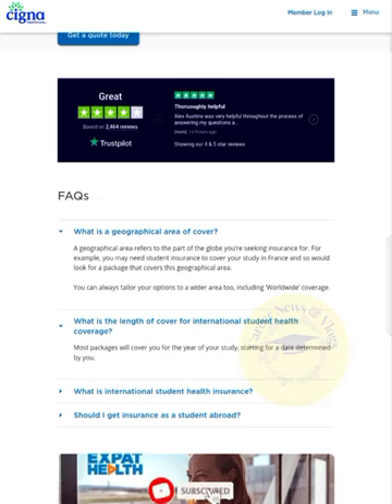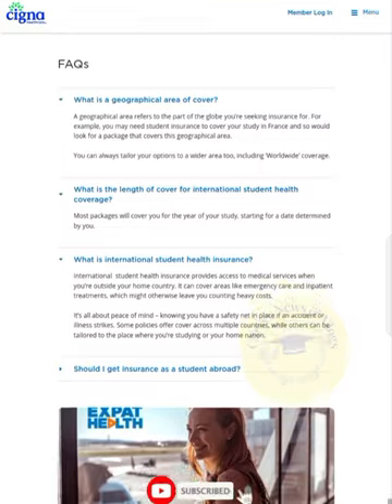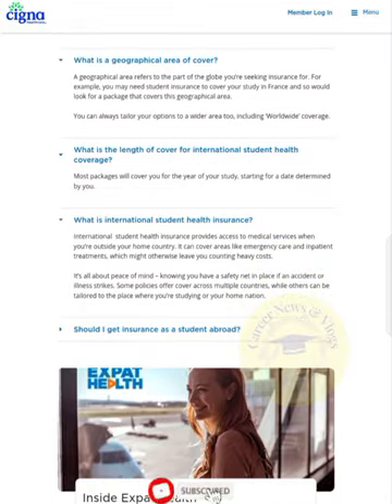What is the length of cover for international students? Most packages will cover you for the year of study, starting from the day determined by you. What is international students health insurance? International students health insurance provides access to medical services when you are outside your home country. It can cover areas like emergency care and inpatient treatment, which might otherwise leave you with heavy costs. It's also about peace of mind — knowing you have a safety net in place if an accident or illness strikes. Some policies offer cover across multiple countries, while others can be tailored to where you are studying or your home nation.